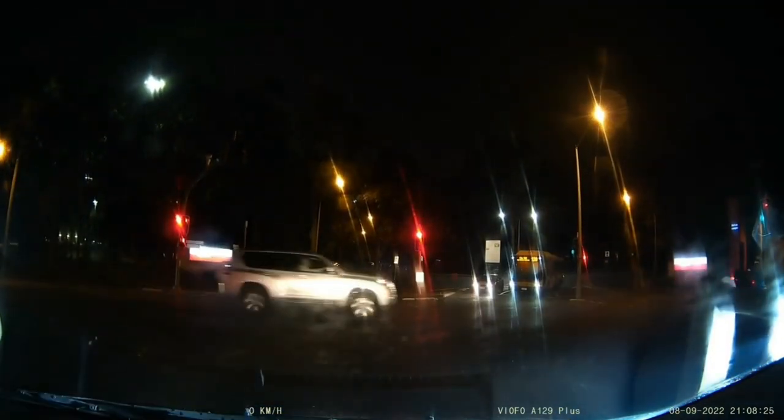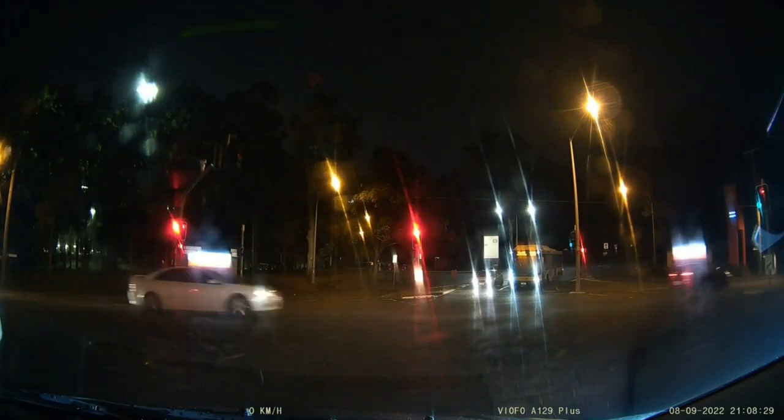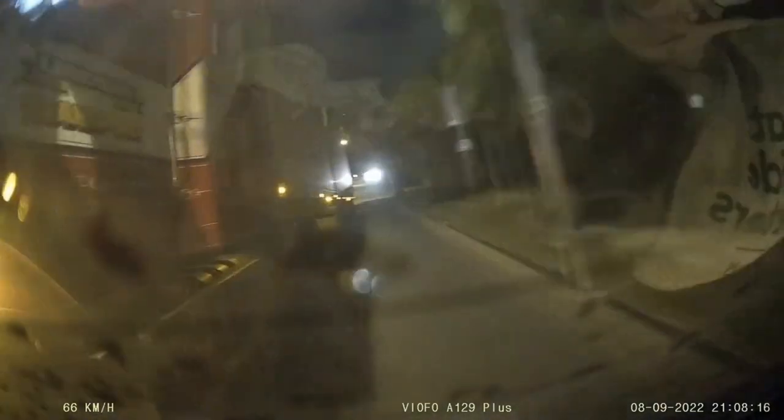That's really dangerous when you're in the blind spot, because you cannot see him in the mirrors. Now let's have a look at it from behind — this car has got a dash cam from behind too. As you can see, the car driver is right in the blind spot. If you're a car driver, that's where you must not sit.